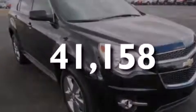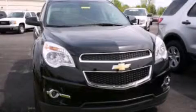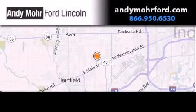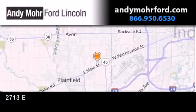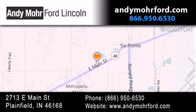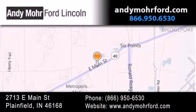Please call us today for more information on this great vehicle. Andy Moore Ford Lincoln is the place to find new Ford and Lincoln cars and trucks and pre-owned vehicles in Indianapolis. You can search our new and pre-owned inventory online, get new car pricing, and receive free no obligation price quotes. Stop by and visit us today at 2713 East Main Street in Plainfield, or see us online at AndyMooreFord.com.